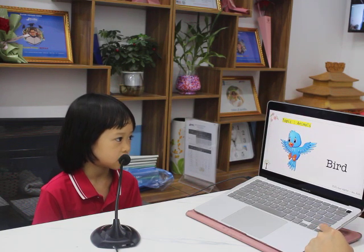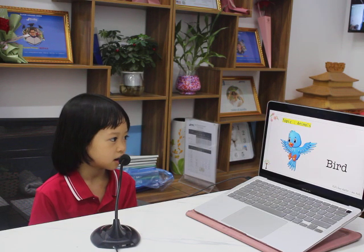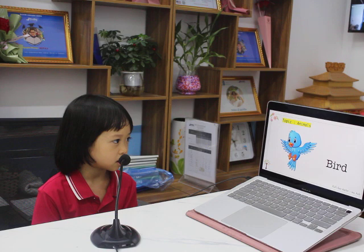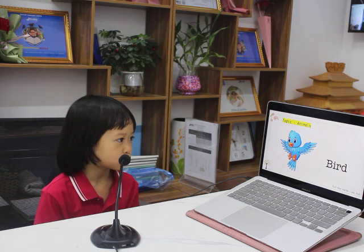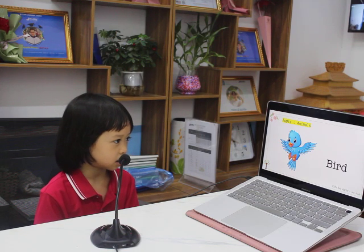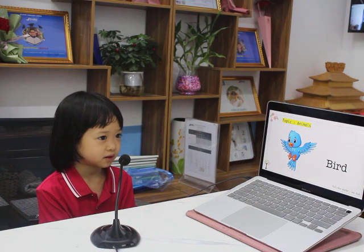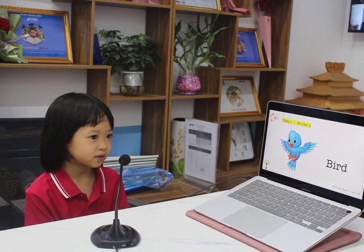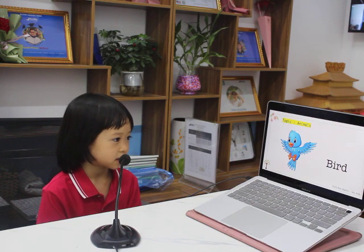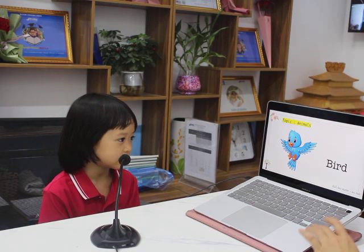Topic three about animals. What animal is this? It's a bird. What color is the bird? What can the bird do? The bird can jump? No. Can swim? No. Can fly? Yes. The bird can fly. Very good.